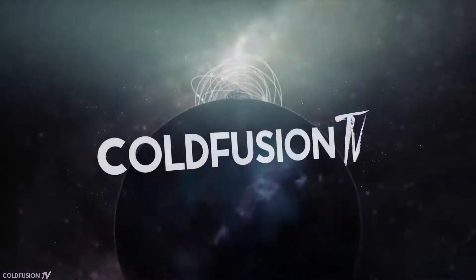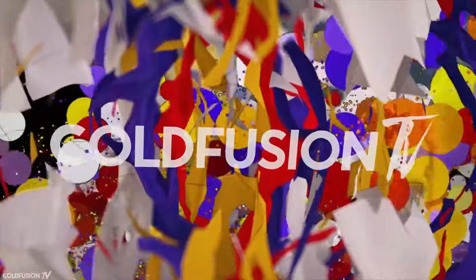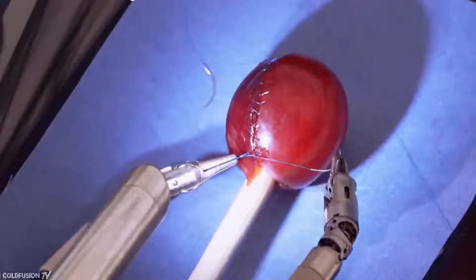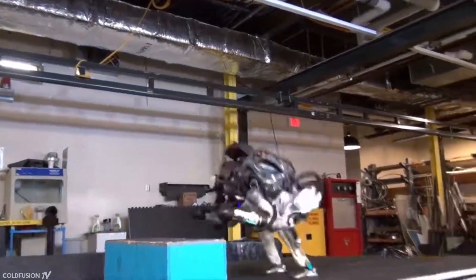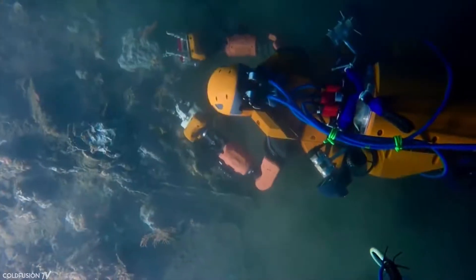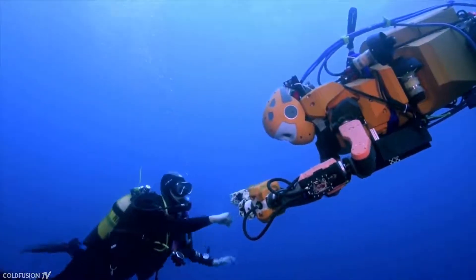Welcome to another ColdFusion video. It's becoming clear, like in all sectors of technology, that the field of robotics is starting to accelerate in its maturity in the past five years or so. Although we're still at the very early stages of robots that behave realistically, there are a few interesting projects starting to emerge. In this video we'll take a look at some of those — the last one may shock you. This first episode will cover the most advanced robots in terms of realism.